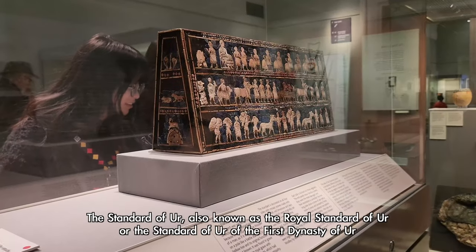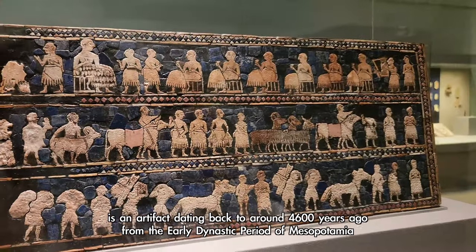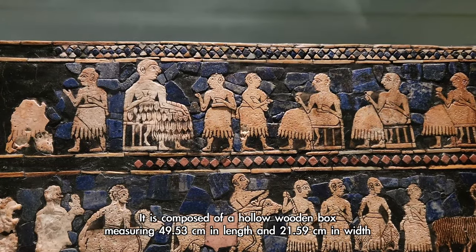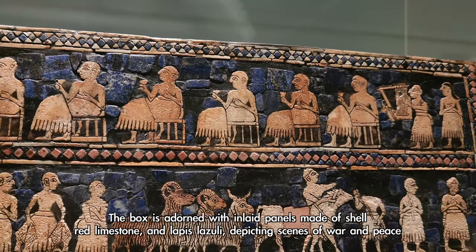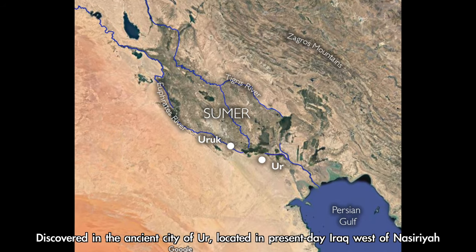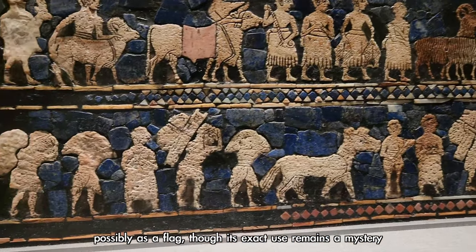The Standard of Ur, also known as the Royal Standard of Ur, is an artifact dating back to around 4,600 years ago, from the early dynastic period of Mesopotamia. It is composed of a hollow wooden box measuring 49.53 centimeters in length and 21.59 centimeters in width, adorned with inlaid panels made of shell, red limestone, and lapis lazuli, depicting scenes of war and peace. Discovered in the ancient city of Ur in present-day Iraq, it is believed to have served a ceremonial or symbolic purpose, possibly as a flag, though its exact use remains a mystery.